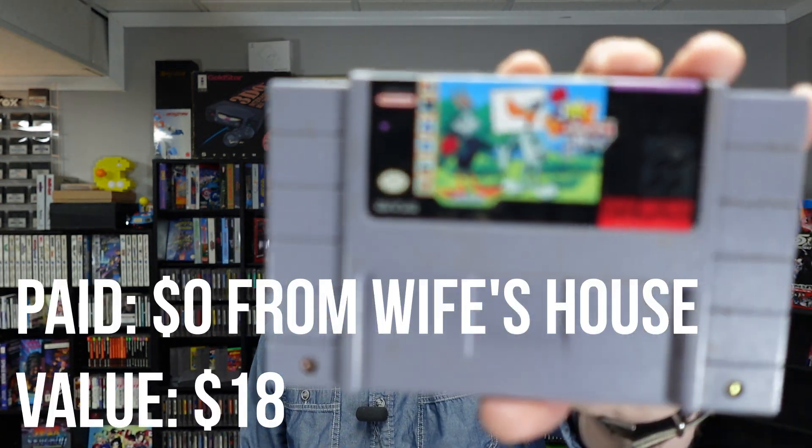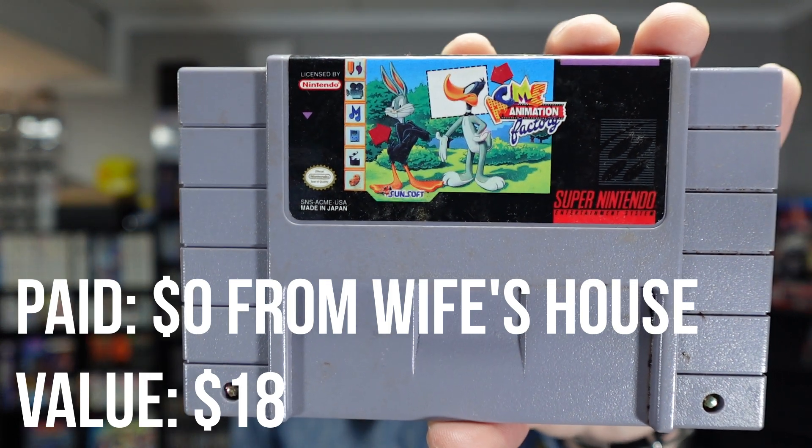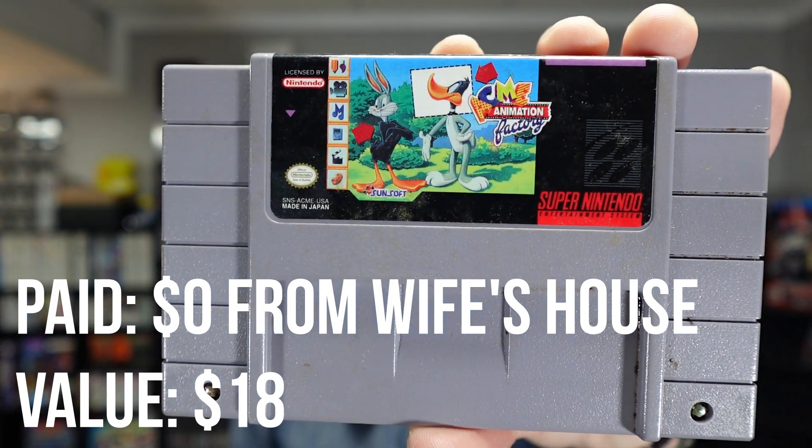First up we have Acme Animation Factory. I don't even know what the crap this is — it's in my backlog and I've never played it. I think this is like a ripoff of Mario Paint or something, so maybe not even really a game, just kind of like a tool. If you've ever played that, put it in the comments. I'm pretty sure this is pretty terrible — if it was great or even good, you would have heard about it, and I've never heard about it.